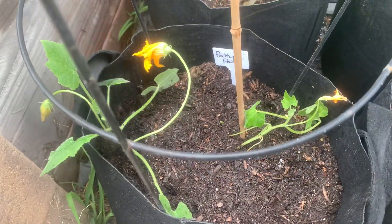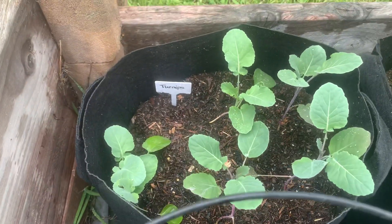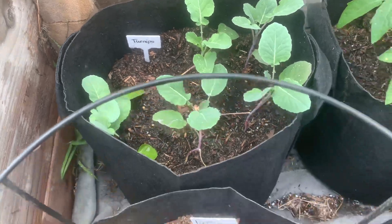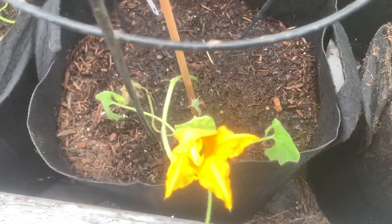Here I have some patty pan squash, turnips in the back, and here's another patty pan squash.